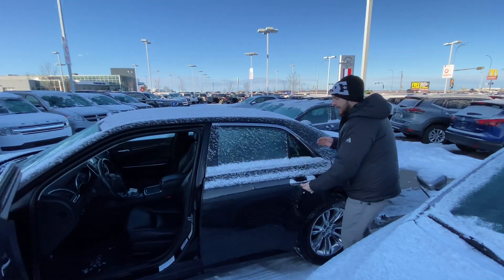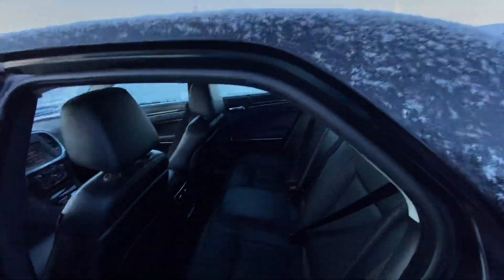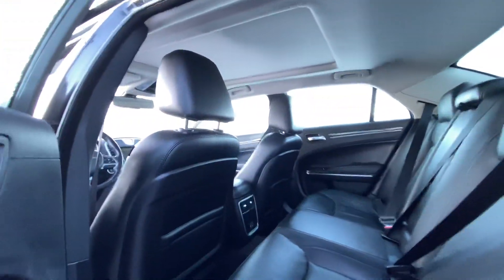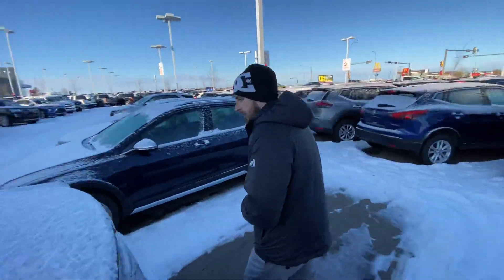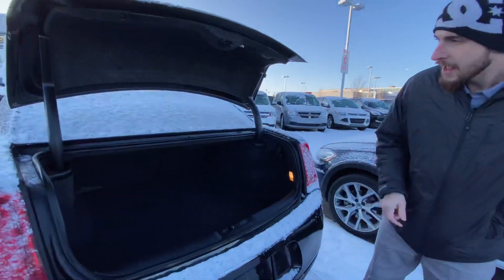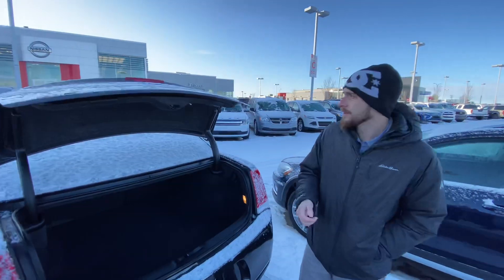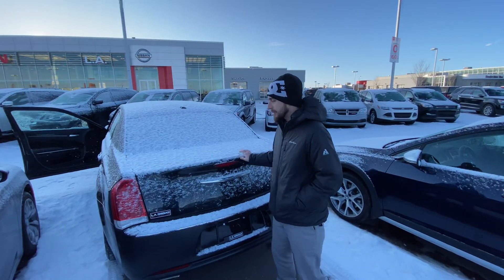Step on into the back here — as you can see, those beautiful rear leather seats look like they have barely even been touched. Lots of space back there as well. Let's just swing over to our cargo area here. One touch will raise that trunk right there, and you can see we have tons of space in the back for groceries, sports equipment, whatever you need to put back there.